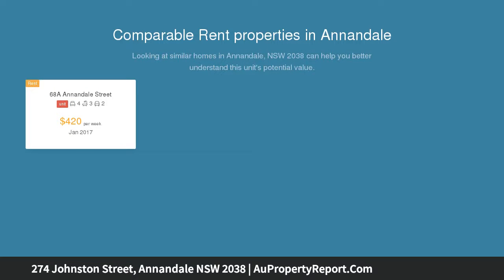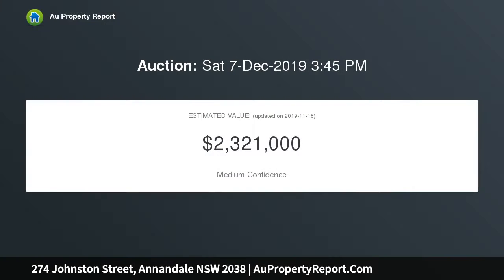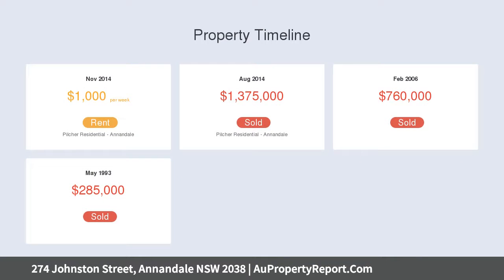Convenience in a top location with a modern extension on a 1910 Victorian home. Walk to Annandale Village, Leichhardt, and the Tram Shed, or stroll to the CBD. Highlights include a lock-up garage, natural light on corner side, and separate casual and formal living spaces.